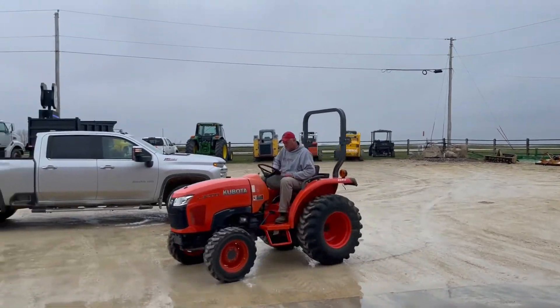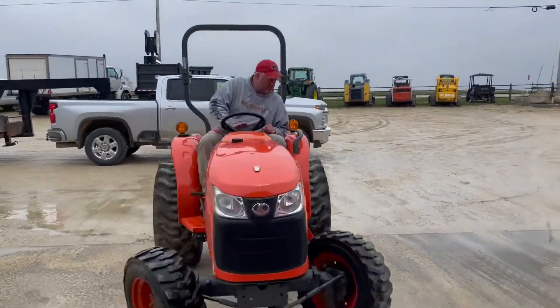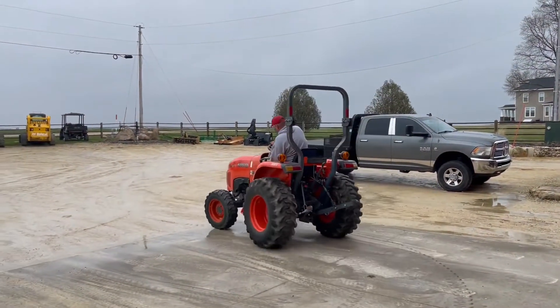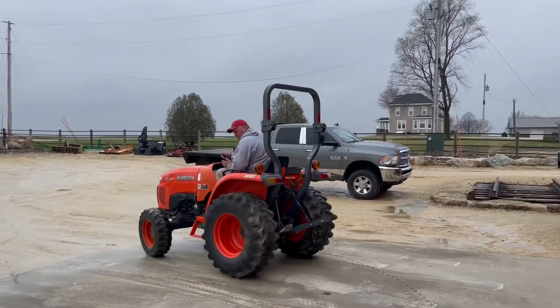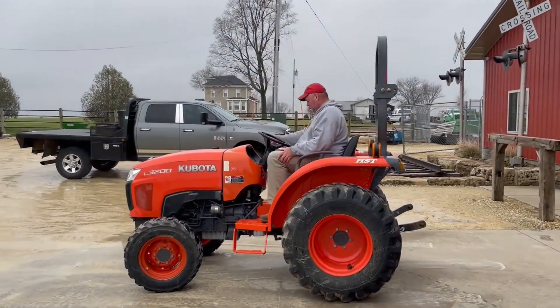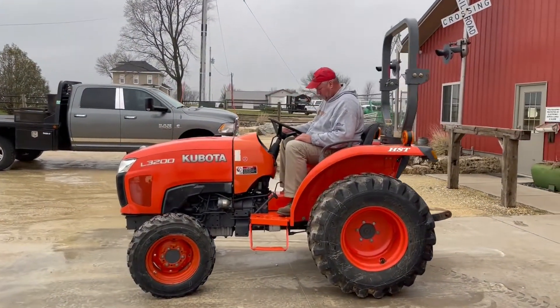This did come in with a little woods mower — it's going to sell separately, so watch for that mower. Three-point hitch there on the back, four-wheel drive. Real handy tractor guys.